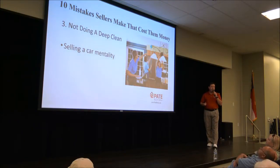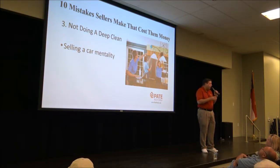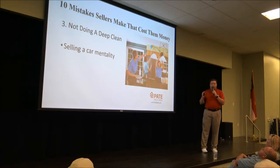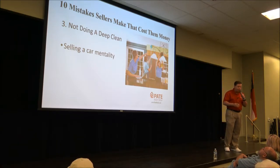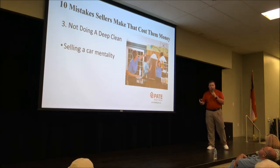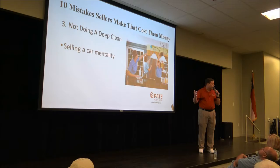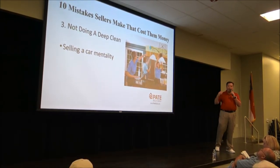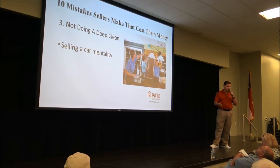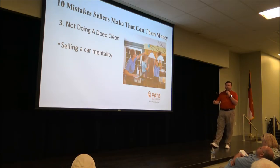Not doing a deep clean is another challenge. Some clients don't want to spend the $300 or $400 for a professional cleaning, but think of it this way: if you were selling your car and wanted top dollar, would you wash it? Would you vacuum the interior and clean the windows? This is the single largest investment you've ever made in your life. A good cleaning company can come in with two or three people and do it in three hours — it's worth the money.